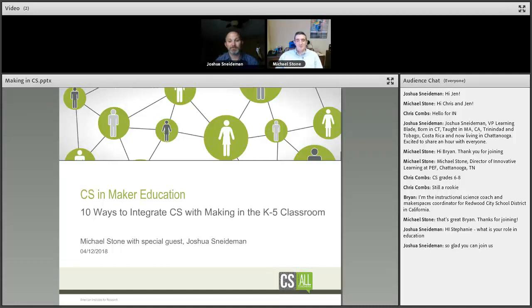We have 10 options — ways that you can start to integrate computer science with making. My background: I was an AP computer science teacher at a high school, and had an opportunity to open the first Fab Lab in the state of Tennessee in a public school. I spend a lot of time working with public school teachers on the computer science side, and we just finished a million-dollar grant from Volkswagen opening 17 digital fabrication labs in schools.